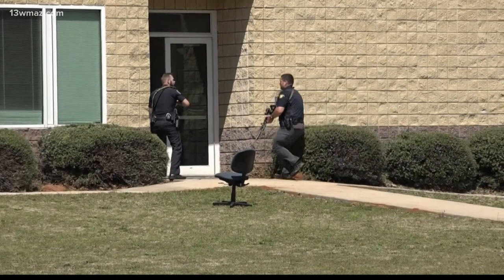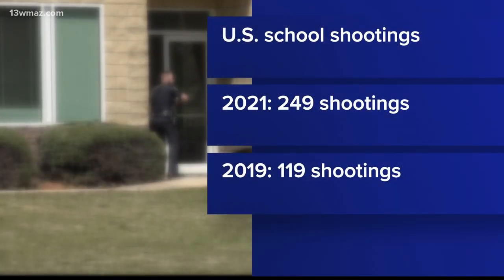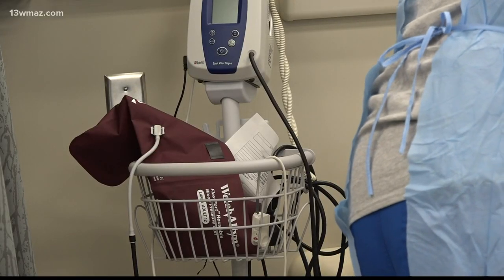According to the Center for Homeland Defense and Security, the US saw 249 school shootings in total in 2021. That's the most ever in a year so far. The next highest number of incidents happened in 2019 with 119.